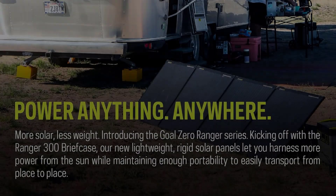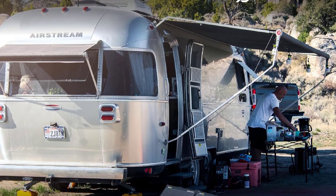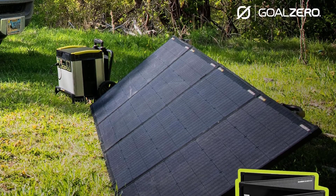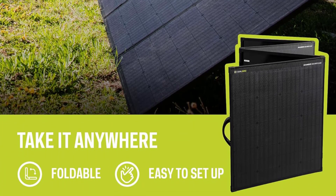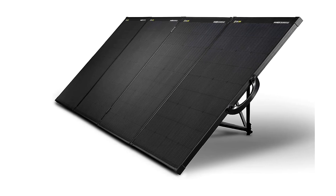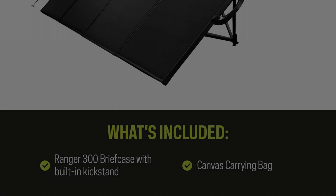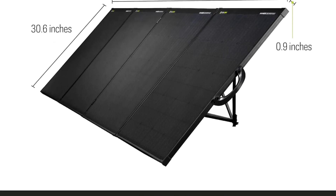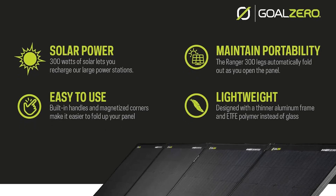What impresses most reviewers about the Goal Zero Ranger 300 is its lightweight construction. Instead of a tempered glass surface as found on some folding solar panels — including the Boulder 200, another of Goal Zero's high-output panels — the Ranger 300 utilizes an ETFE polymer and trims down the aluminum frame. The solar panel weighs 39 pounds, compared to 42 pounds for the Goal Zero Boulder 200. While the lighter weight is an advantage, keep in mind that it can be unsteady in high winds, according to some reviewers.